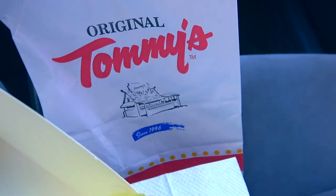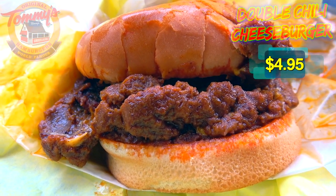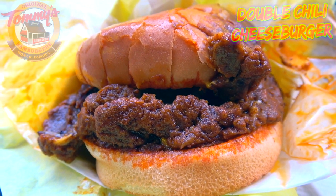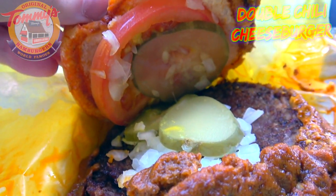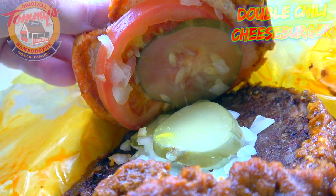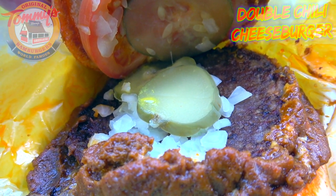Alright guys, let's peep this out. Since 1946, and for the first time here on the channel — here we go with the Original Tommy's double cheeseburger. This is already not disappointing in the chili department. You'd be hard pressed to tell me there's burger meat in here — there's a sizable amount of their world famous chili on display. Let's pop this fresh bun and take a look underneath. What you're seeing is what they call a beefsteak tomato slice, plenty of pickles, and chopped onions with some mustard.